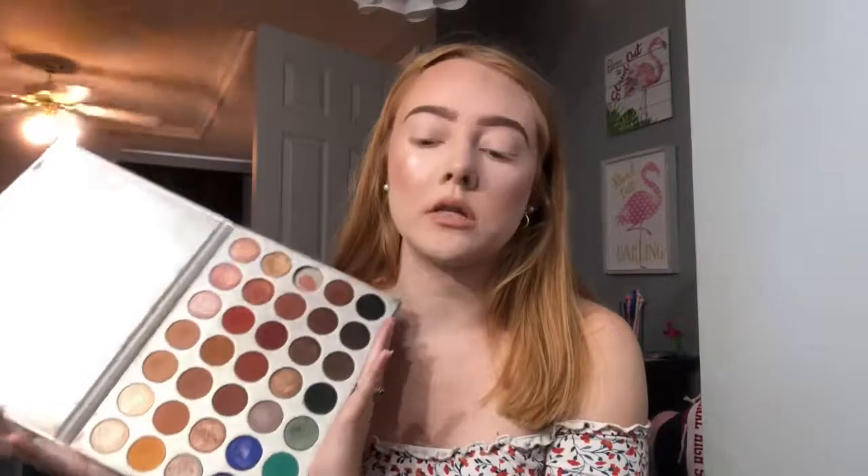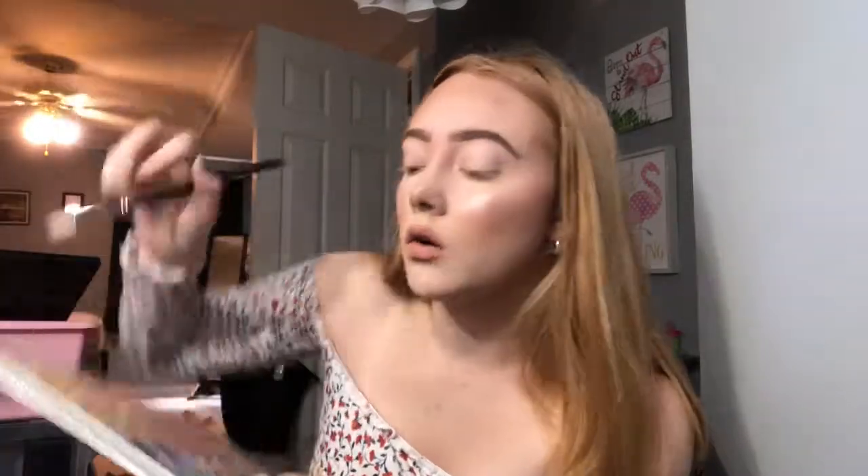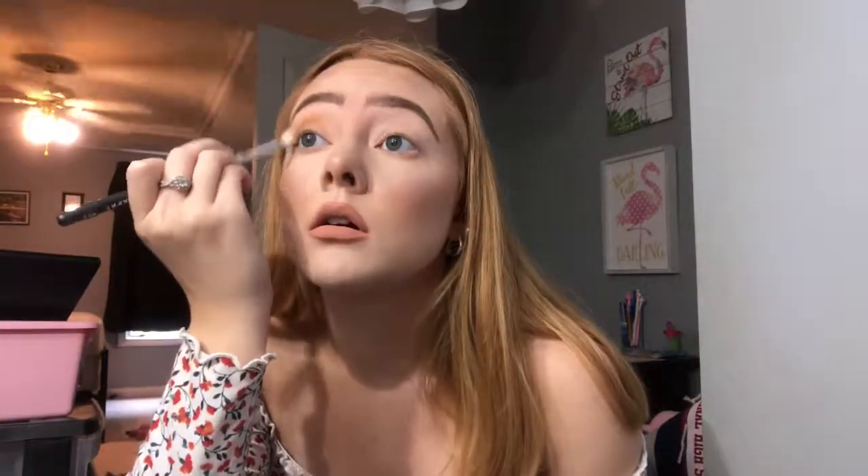This is what the palette looks like if you haven't seen it. I'm just going to do a neutral eye — nothing crazy today. First, I'm going to take this mustard color and this light yellow color, mix those together, and pop them in the crease. I'm using the Morphe M573 brush. I'll also pop those two colors along the lash line.